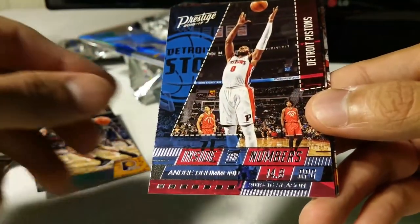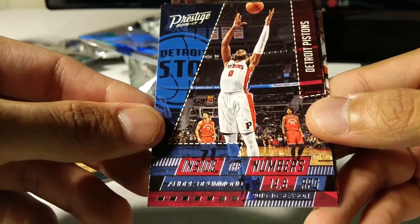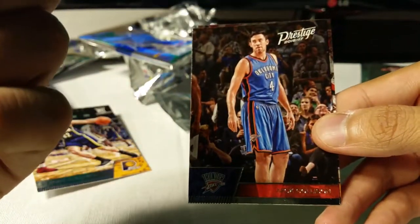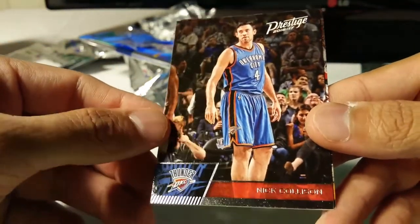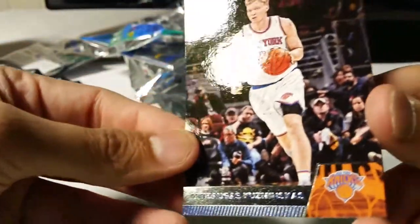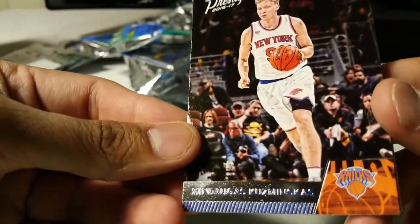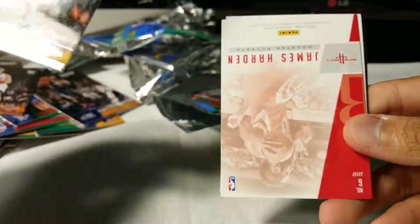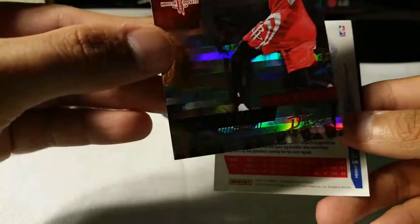Stanley Johnson, Andre Drummond Inside the Numbers. Nick Collison and Derek Favors. For the Knicks - Kuzminskas, sorry - I hate when they put the names in chrome or foil. Kyrie Irving. James Harden - oh, that's pretty cool!